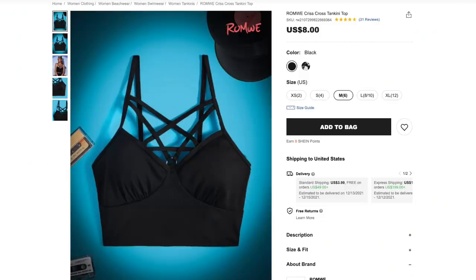First up, we got the Romwe Crisscross Bikini top for $8 in black, size medium. How cute is this top? I'm always a sucker for black crop tops, and the pentagram is a nice touch. I wasn't expecting this to feel like a bathing suit top — it's got padded cups and the material just feels like a bikini. It's a ribbed material instead of smooth, has a little ring in the middle connecting all the strappy straps. It fits me very well, nice and stretchy, and it looks great.